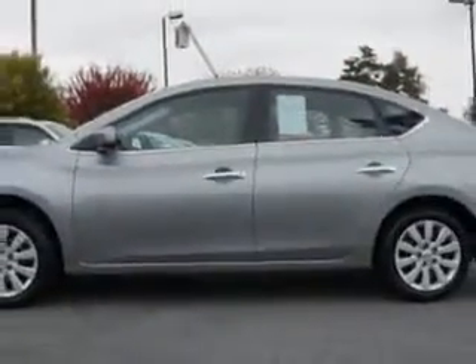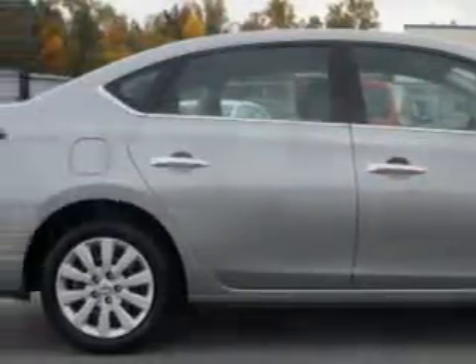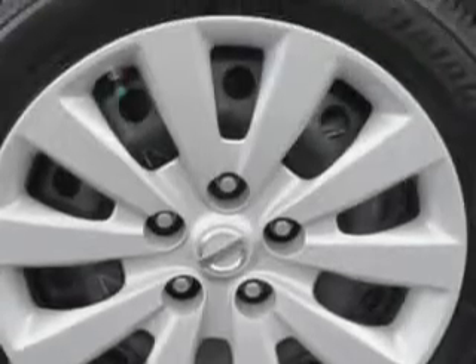Enjoy an exceptional 39 miles to the gallon on this great car, with features like halogen headlights, electronic stability control, emergency braking assist, premium cloth upholstery, and much more. Enjoy the drive and have peace of mind in this 2014 Nissan Sentra.